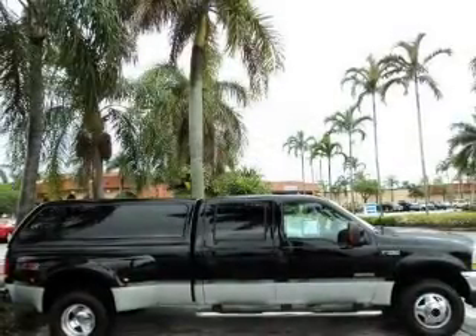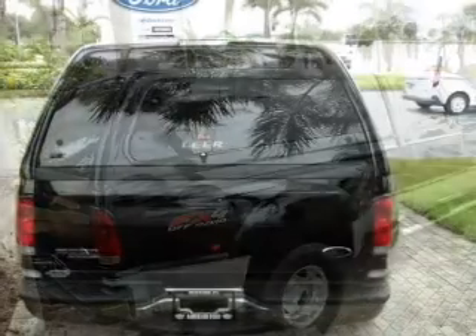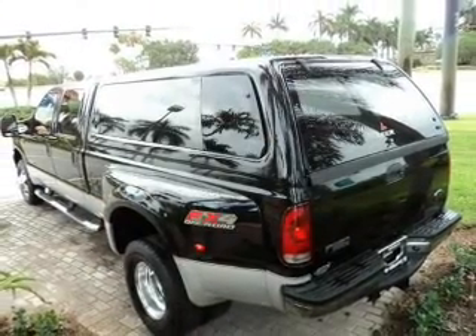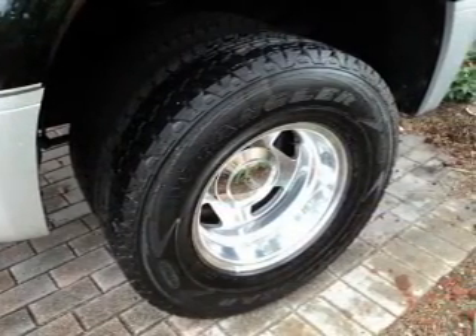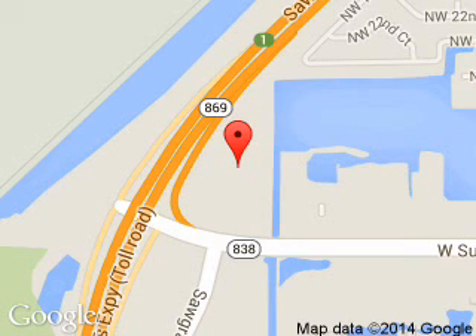Great quality at a great price. Call or click to contact us today. Located at 14501 West Sunrise Boulevard, Sunrise, Florida, 33323.